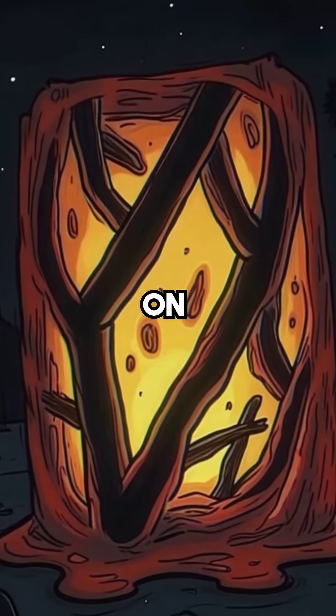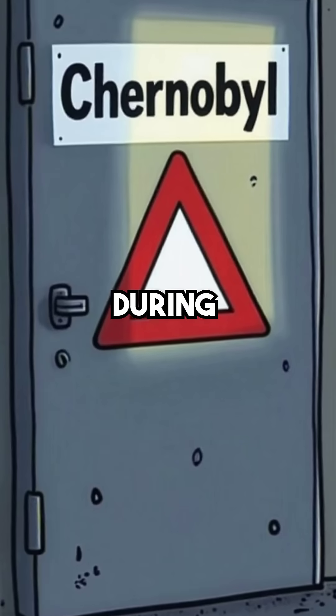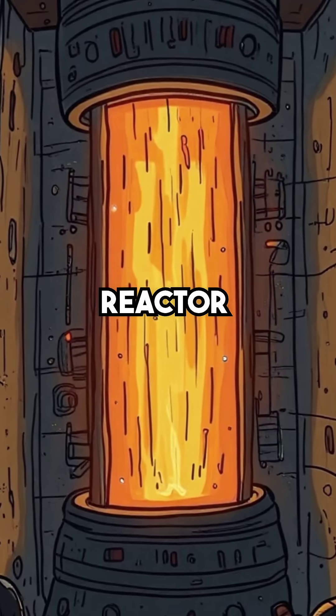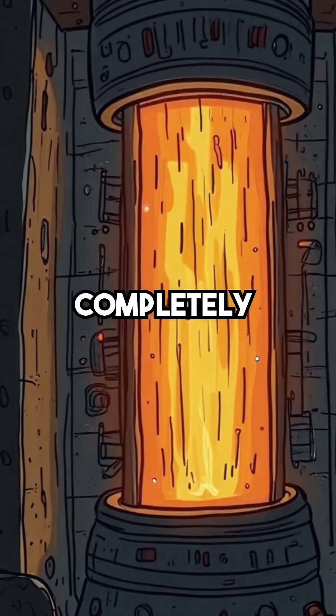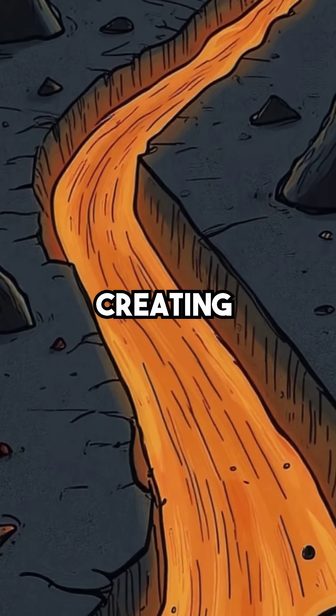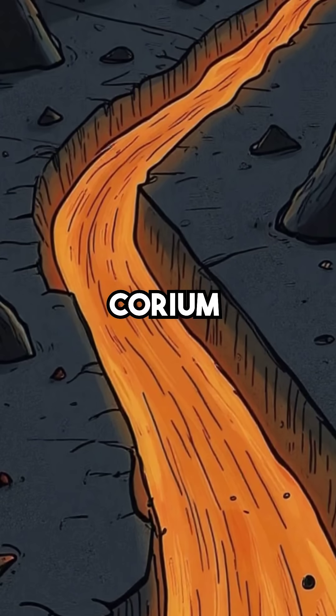Did you know the most radioactive object on Earth was created in just minutes during the Chernobyl disaster? On April 26th, 1986, Reactor 4's core melted down completely. The nuclear fuel reached over 2,000 degrees Celsius, creating a lava-like substance called corium.